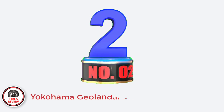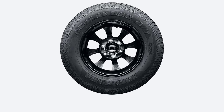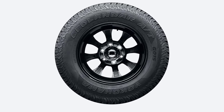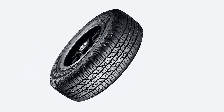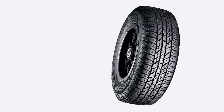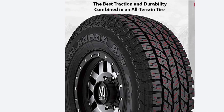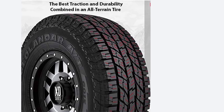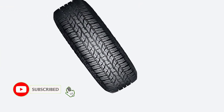Number 2: Yokohama Geolandar AT TG-15 — Best All-Terrain Tires for Jeep Grand Cherokee. If you are looking for a tire that will provide your Grand Cherokee with better off-road traction while not sacrificing on-road abilities, try the Geolandar AT TG-15. Yokohama's latest all-terrain tire works great on dirt and gravel, and it can even provide solid traction in shallow mud, making it a great overlanding option. The dry on-road traction is excellent for the category, with good handling and braking.